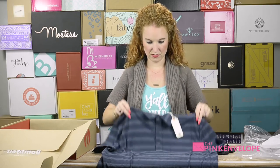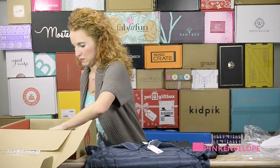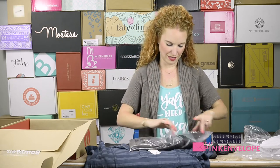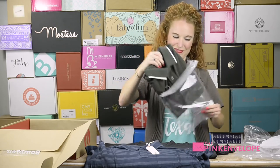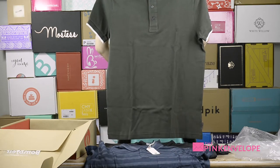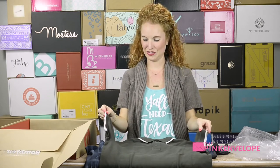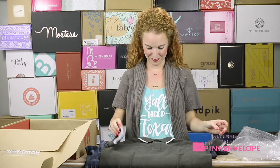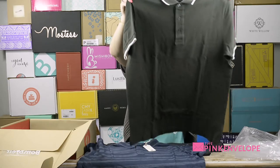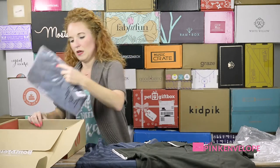This one is a French Connection polo in hunter green — another color he does not have in his closet. It's a traditional short sleeve polo and I really like the trim, I think it's really pretty. He is a French Connection fan, that's one of his brands, so we'll see what he says. Good color lineup so far.